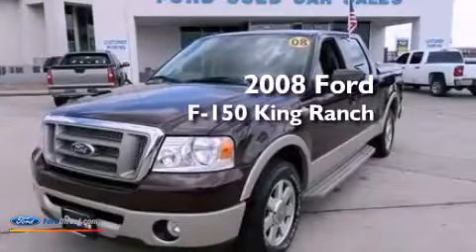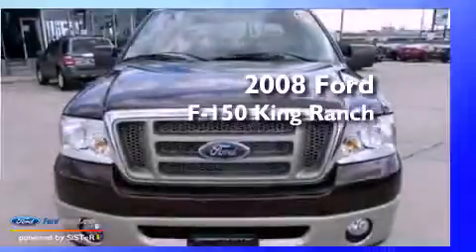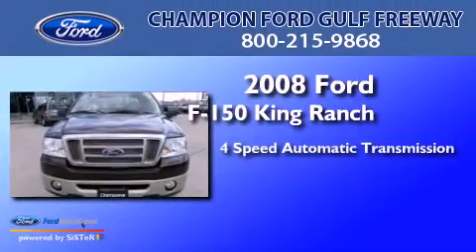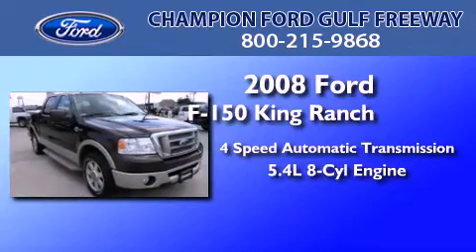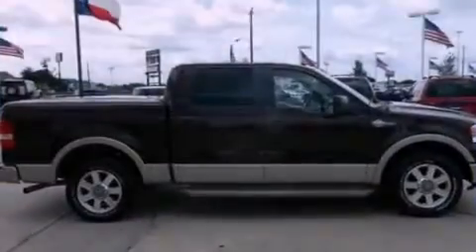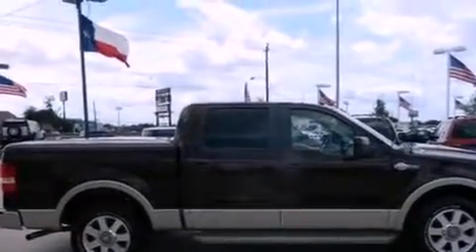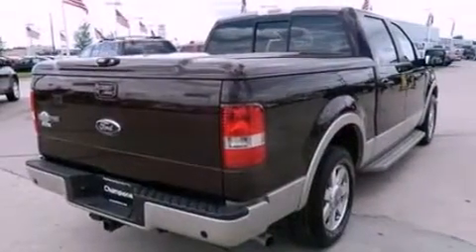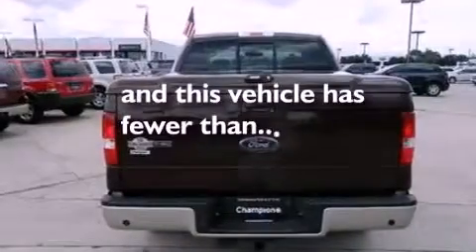This is a certified pre-owned 2008 Ford F-150 King Ranch. This truck has a four-speed automatic transmission and a 5.4 liter V8. Features include dusk sensing headlights, a passenger side airbag, door reinforcement beams, and this vehicle has less than 28,000 miles.